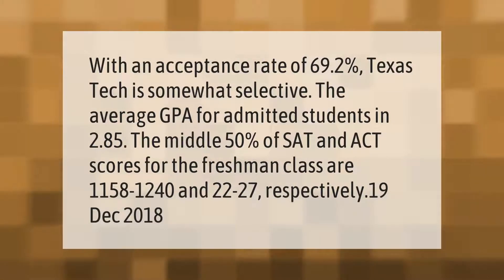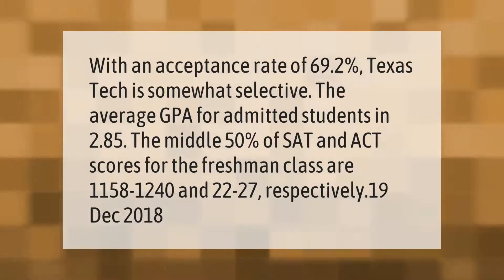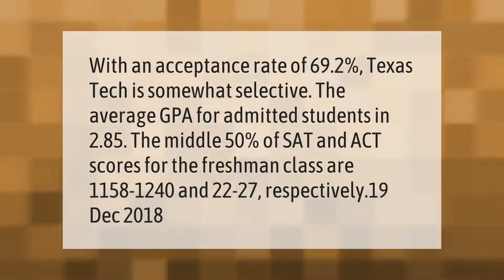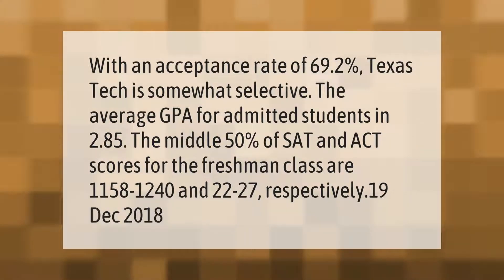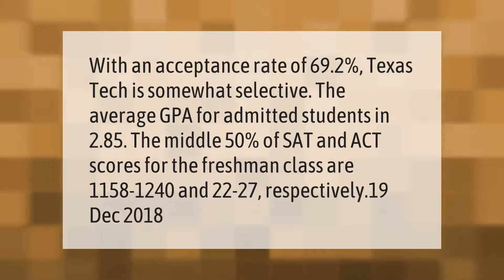With an acceptance rate of 69.2 percent, Texas Tech is somewhat selective. The average GPA for admitted students is 2.85. The middle 50 percent of SAT and ACT scores for the freshman class are 1158 to 1240 and 22 to 27 respectively.